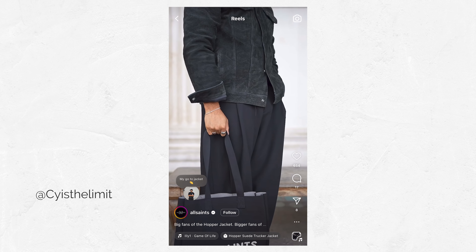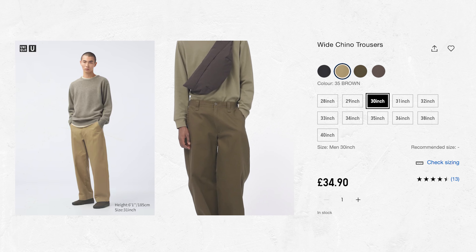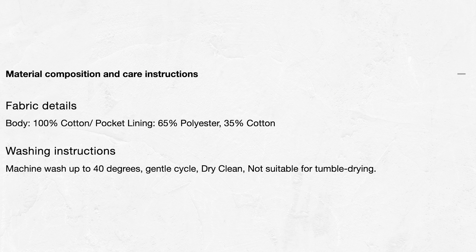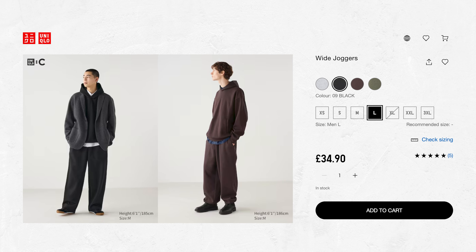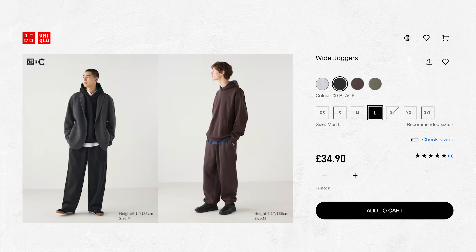Wide-leg trousers are everywhere right now and I'm all for it. They're not only on trend but also a lot more comfortable to wear — I much prefer this trend over the tight skinny trousers of a few years back. A good pair gives you a relaxed silhouette that you can dress up or down, just make sure they're not so wide they could double as parachutes. For a polished look, the Uniqlo U wide trousers are a great option — released a few years ago, they've become a staple, with a fantastic fit in 100% cotton at an unbeatable price. Uniqlo also recently released the Uniqlo C wide joggers, which have gone viral. They're very low maintenance and rarely need ironing. They've been constantly sold out but currently have stock on the website, so grab a pair while you can.